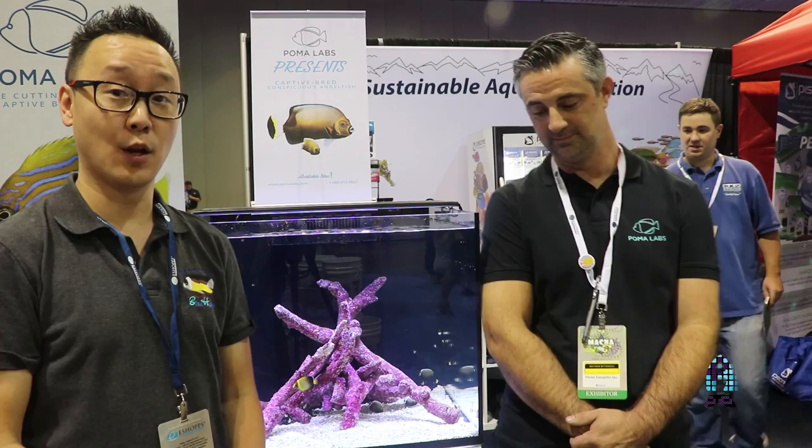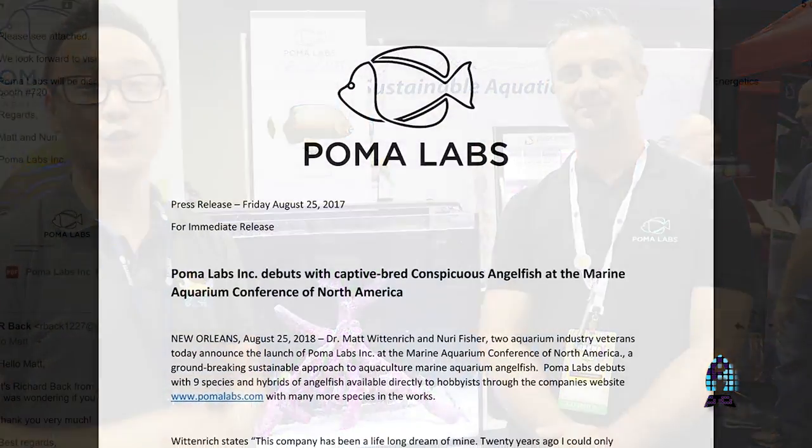Hey guys, this is Richard from Aficionado at Reesh.com on the show floor of MACLA 2017. I'm here with my friend Matt Wittenrich of Humala, and we have big news for you guys.